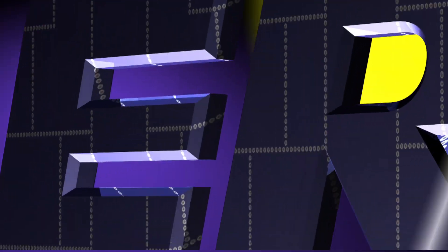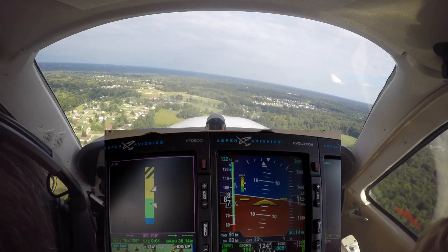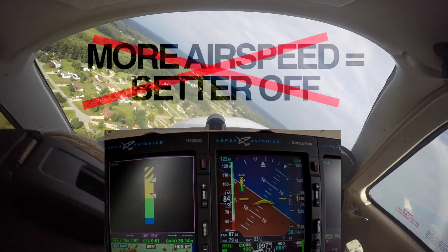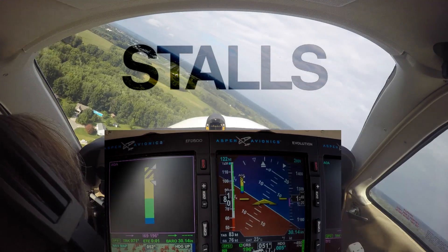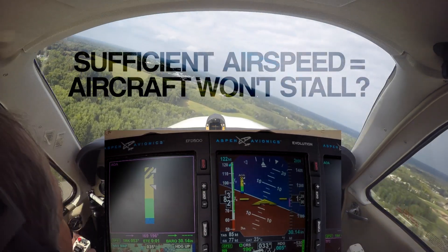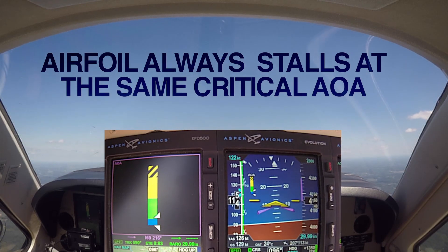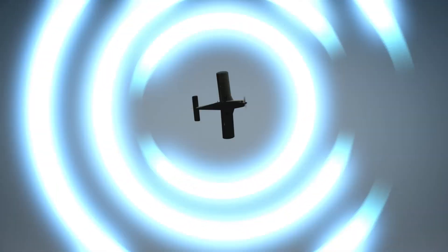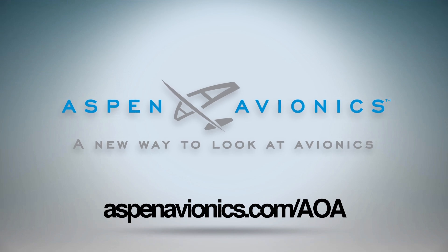Aero TV is brought to you by Aspen Avionics. Are you stall smart? Ever since Orville and Wilbur took to the skies, pilots have been taught that the more airspeed you have the better off you are, but over the last 100-plus years we've learned that's not always the case. The common belief is that if you have sufficient airspeed the aircraft won't stall. The fact is an airfoil always stalls at the same critical angle of attack in relation to the relative airflow, regardless of airspeed, configuration, or weight. Learn more at Aspenavionics.com.